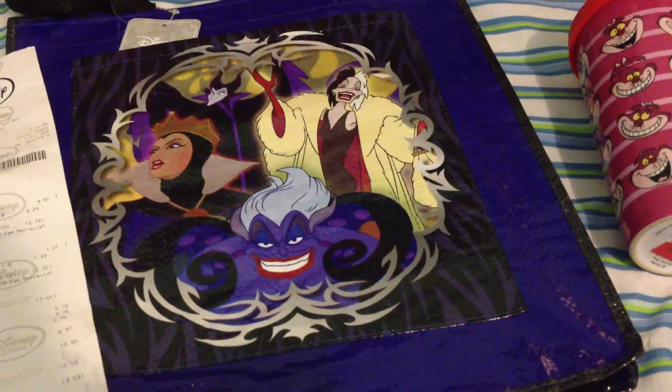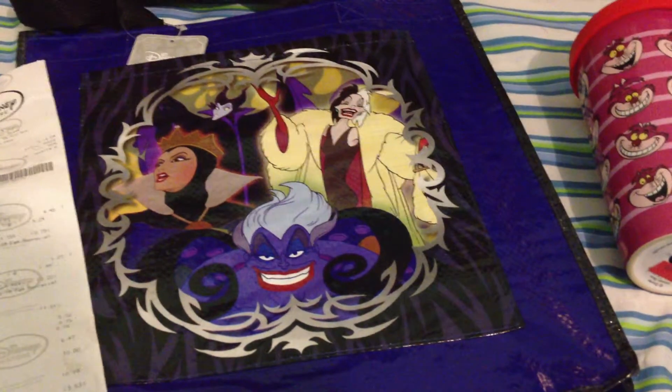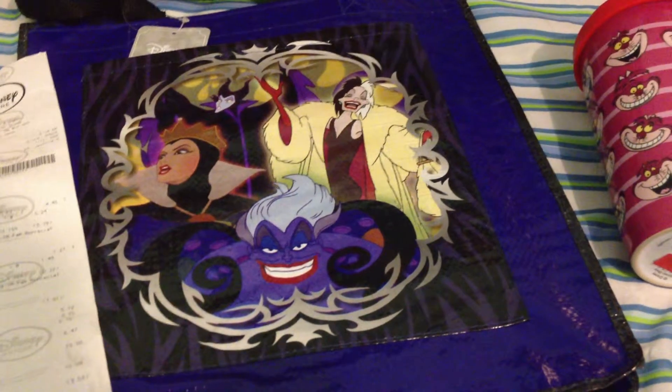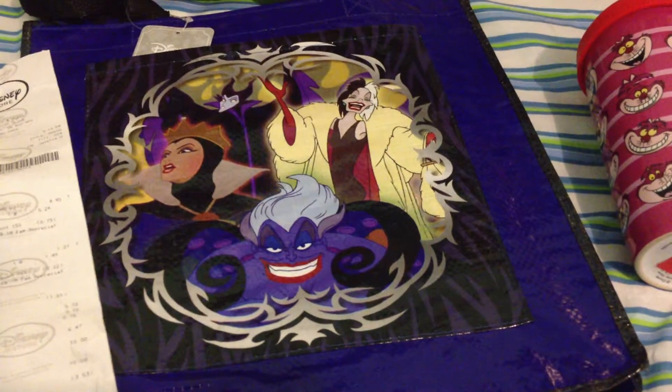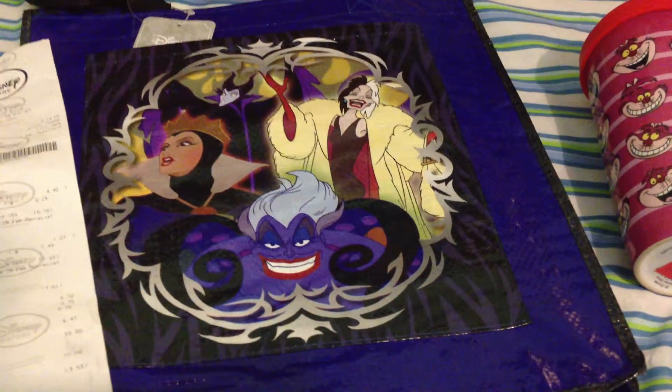Hey guys, so I just wanted to do a quick video today. Yesterday I went to the Disney Store at my local mall, and they were having this really large sale — well, not really a large sale, but large enough that I could manage to save a bit.